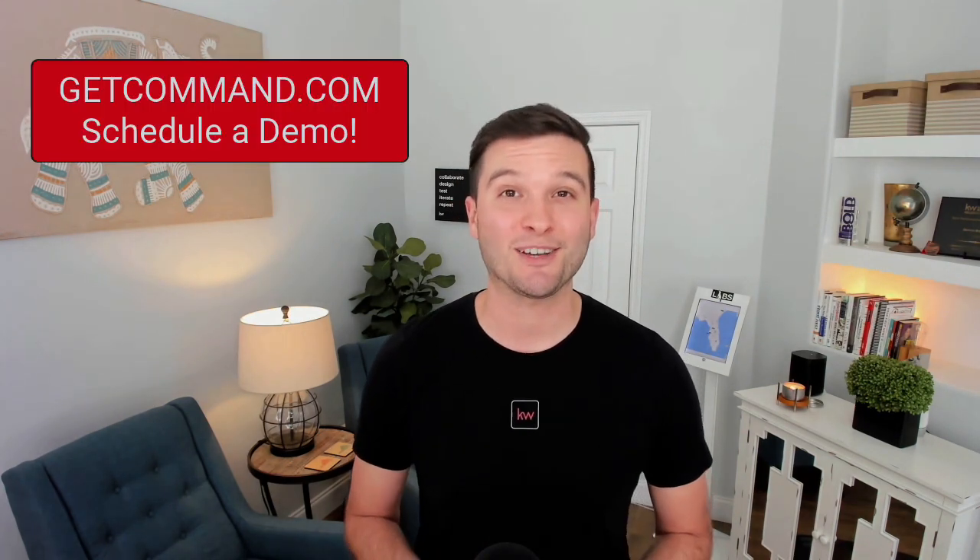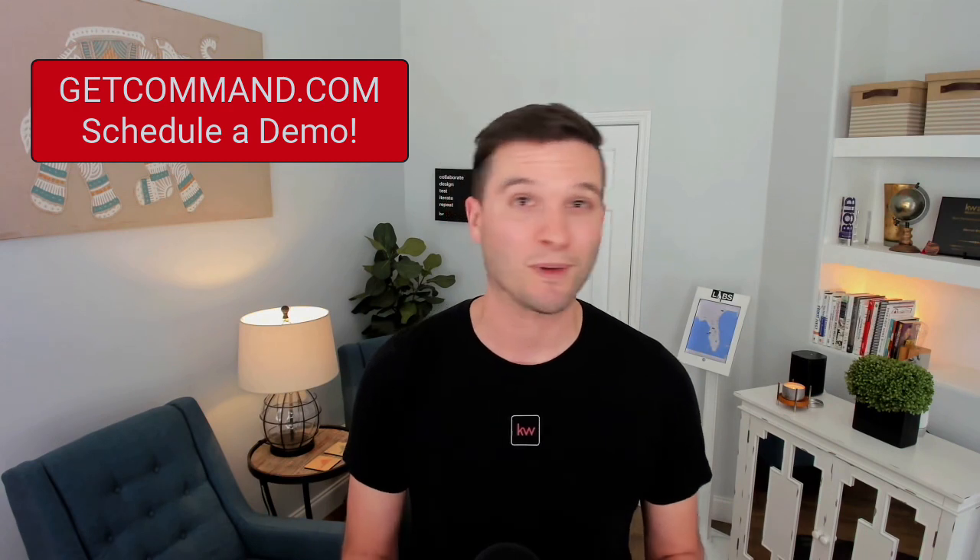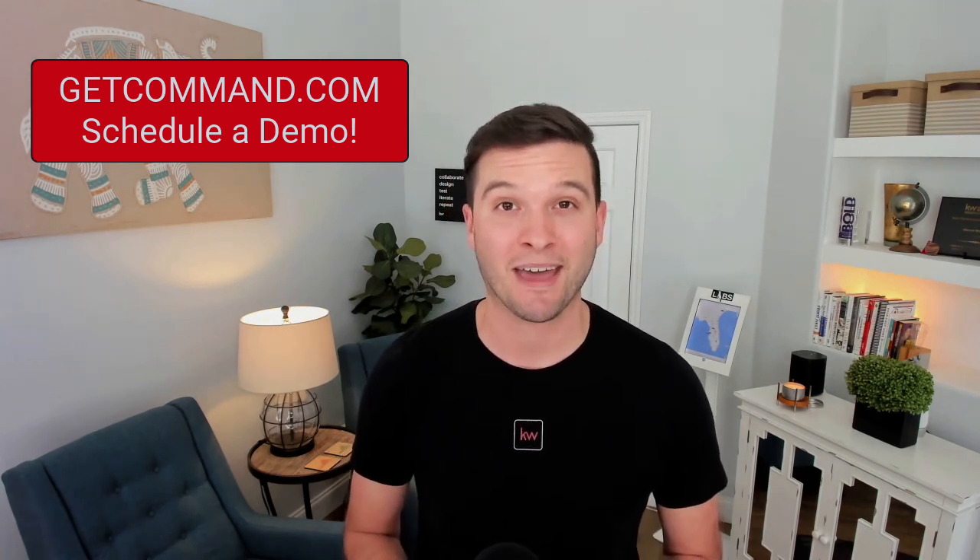We have three amazing learning opportunities to help you engage with our Keller Williams technology, depending on your own learning needs. Option number one: maybe you're asking yourself, what even is KW Command? If that's you, consider signing up for a demo to learn everything that Command can do to support a real estate agent's business at getcommand.com.